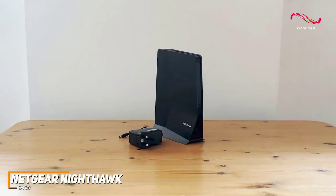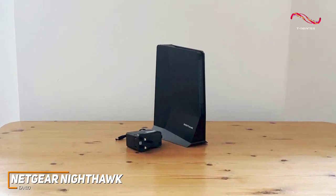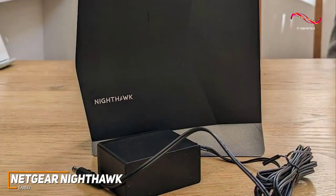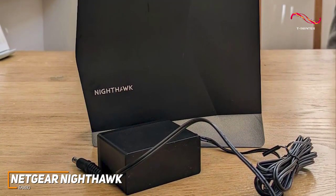Unfortunately, its maximum signal range is less than other quality competitors such as the TP-Link RV650, but the 2,500-square-foot range is appropriate for most homes, and you can pair it with other extenders to create a broader mesh network if you need more coverage.